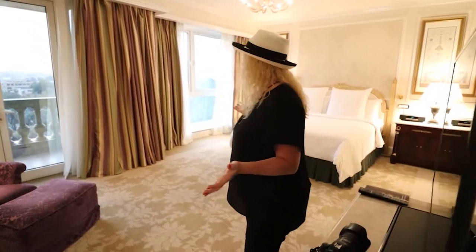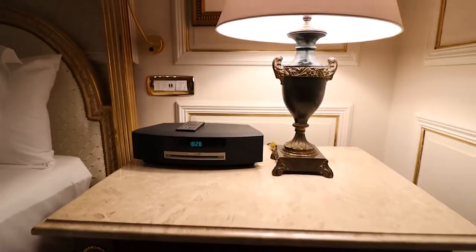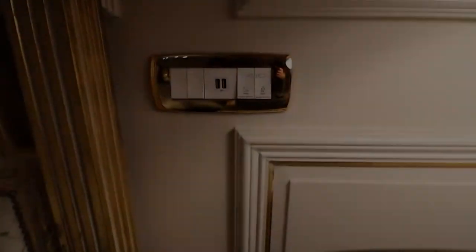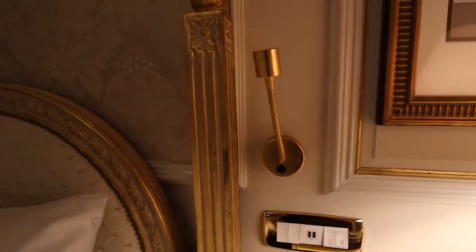Welcome to the Four Seasons First Residence. This is a diplomatic suite. First, we have a lovely entrance room that separates the master bedroom from the living room. Here we have the master bedroom, which has a king-size bed, lovely decor as always, a Bose speaker system, USB plugs next to the bed, and lights.